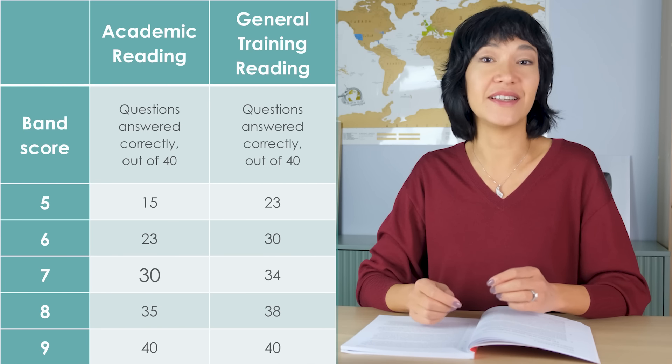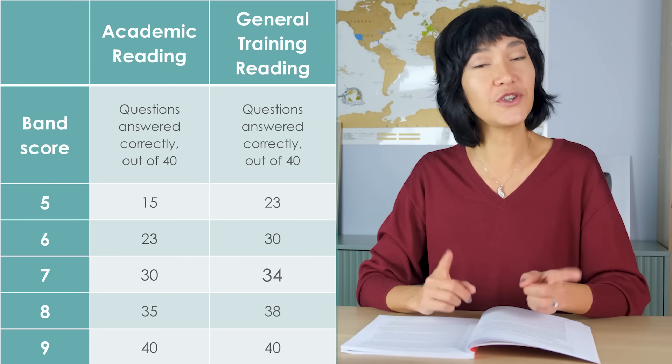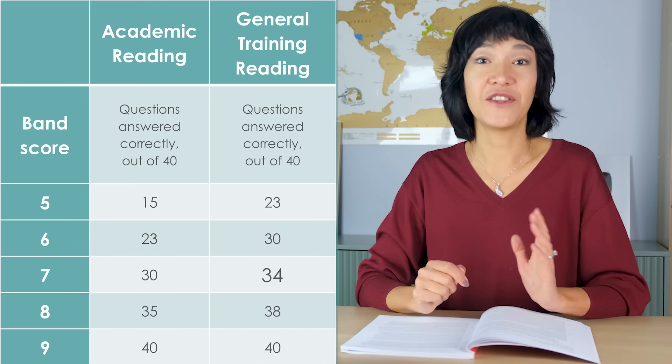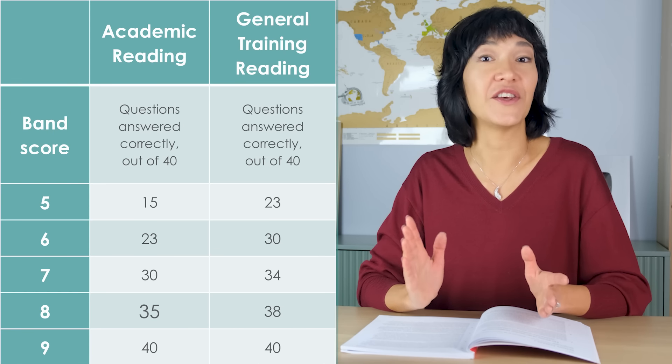For example, to get a band 7, you need 30 correct answers in IELTS Academic but 34 in General Training. For a band 8, it's 35 versus 38. Although there are some differences between the Academic and General Training reading tests, this video applies to both. And one of the biggest problems in IELTS reading is the same for both: time — how to finish all 40 questions before your time runs out.